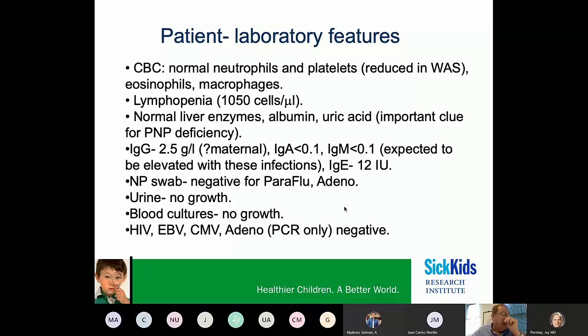Laboratory findings: his CBC, including neutrophil numbers and platelets, were normal, suggesting he did not have Wiskott-Aldrich syndrome. He did have marked lymphopenia. His IgG was low but present, although at this age the IgG might still have been maternal. We could not identify any infectious pathogen. I want to emphasize that we did all of these tests by PCR, because if you suspect a primary immune deficiency, you do not rely on antibodies to identify pathogens.